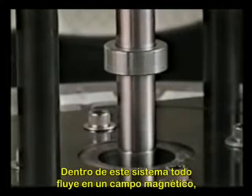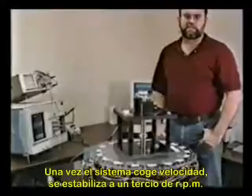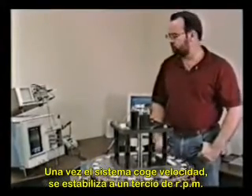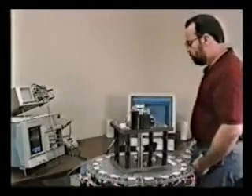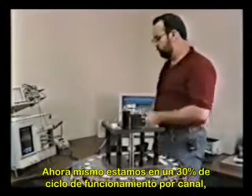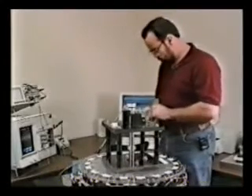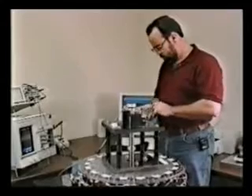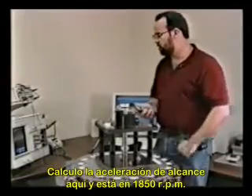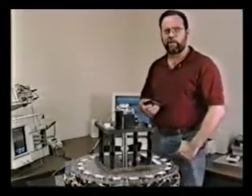The thing about this system is that everything floats on the magnetic field in there, so you have very little internal friction. Once the system gets up to speed, it stabilizes at a certain RPM. Right now we're running at about a 30% duty cycle per channel. The speed is still coming up a little bit — calculating off the scope here, we're running about 1,850 RPM.